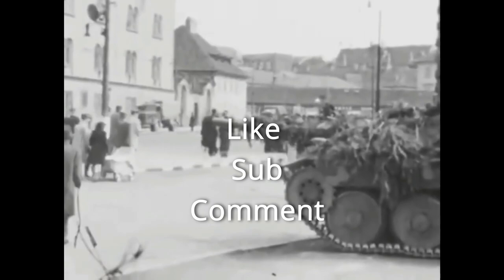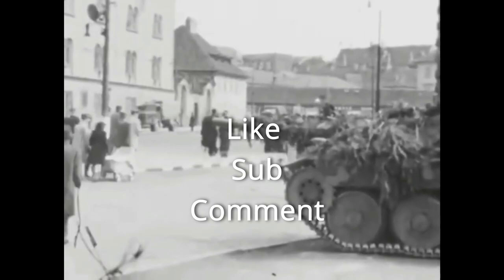I'm Johnny, thanks for watching this Hetzer brief. If you want to support my channel, please like, subscribe, and comment, and we'll see you next time.